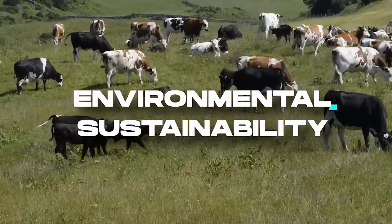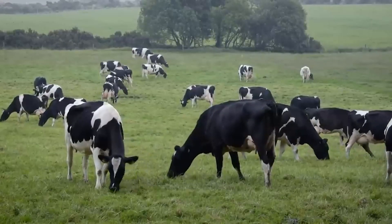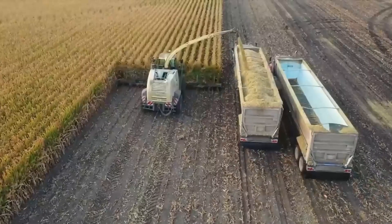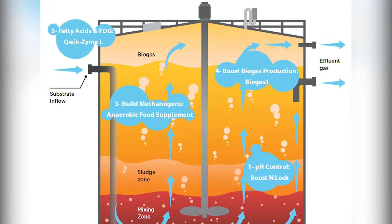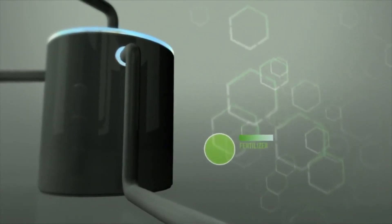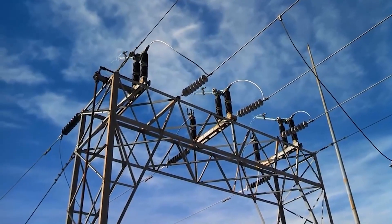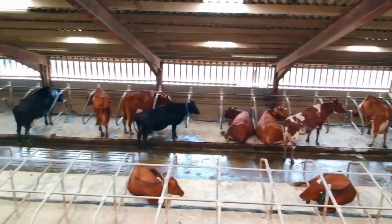In recent years, American dairy farms have embraced sustainable practices to minimize their environmental impact. Recognizing the importance of environmental stewardship, farmers are implementing various strategies to reduce their carbon footprint and preserve natural resources. One such practice is the adoption of anaerobic digesters, which convert cow manure into renewable energy sources like biogas. These digesters not only help manage manure efficiently, but also produce electricity or heat, contributing to on-farm energy needs or even supplying the grid. The integration of renewable energy systems in dairy farms promotes self-sufficiency and reduces reliance on fossil fuels.